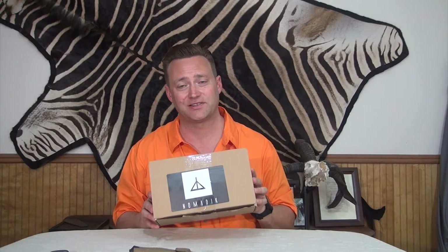Hey kids, Ken Young here from North American Hunter, and this is a box from Nomadix. Nomadix is a subscription box service that every month promises to send you three to five high-end, unique, multi-functional pieces of gear, tools, and fuel, along with a little knowledge and inspiration. We review a lot of subscription box services over here at North American Hunter, but we've heard good things about Nomadix and we're pretty excited to open it up. So let's just get right to it, shall we?